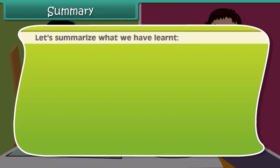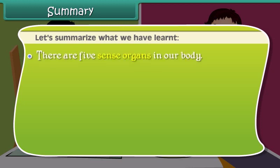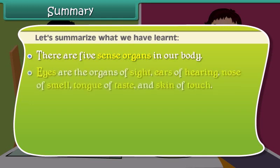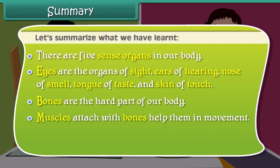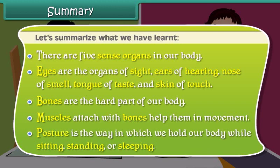Now friends, let's summarize what we have learnt. There are five sense organs in our body: eyes are the organs of sight, ears of hearing, nose of smell, tongue of taste, and skin of touch. Bones are the hard part of our body. Muscles attach with bones and help them in movement. Posture is the way in which we hold our body while sitting, standing or sleeping.